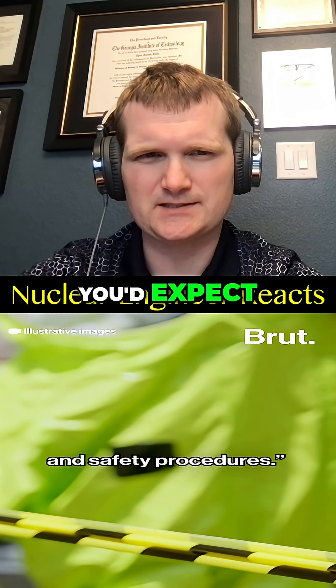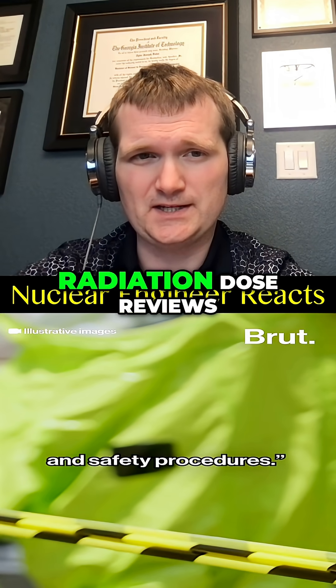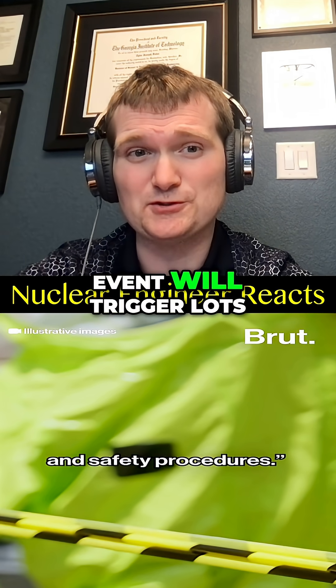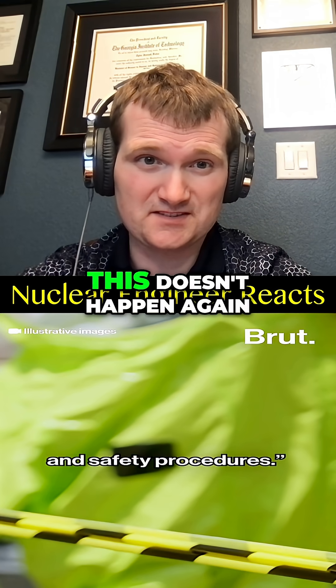Exactly what you'd expect. Nuclear safety culture requires immediate reporting, radiation dose reviews, and documentation. Even a zero-dose event will trigger lots of paperwork and a procedural review to ensure something like this doesn't happen again.